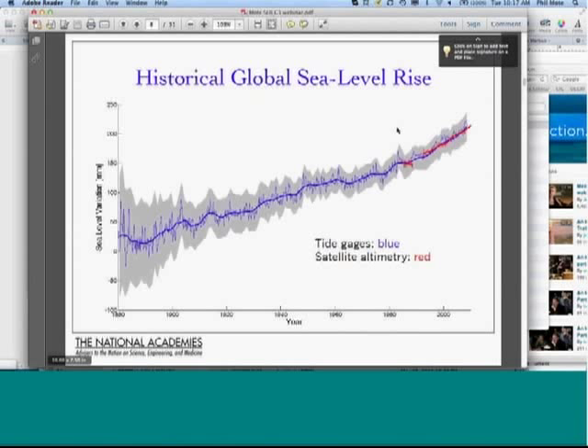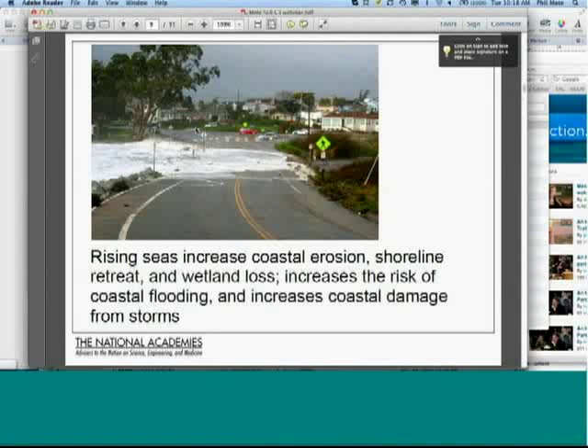This looks at the period of tide gauge records corrected for local effects, and then satellite altimetry starting in 1993. You can see large agreement between the satellite altimetry and the tide gauges. Tide gauges are only at the edges of land, whereas satellite altimetry provides a global average for all ocean areas observed by the satellites.